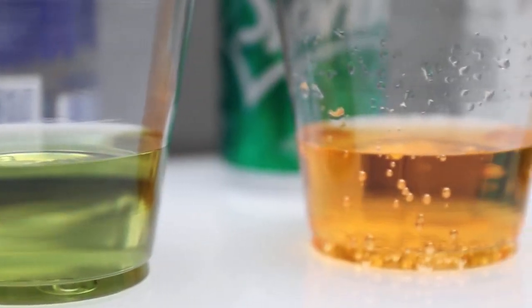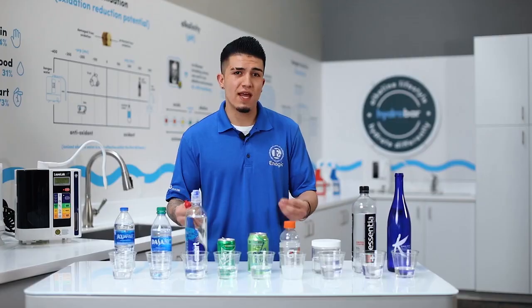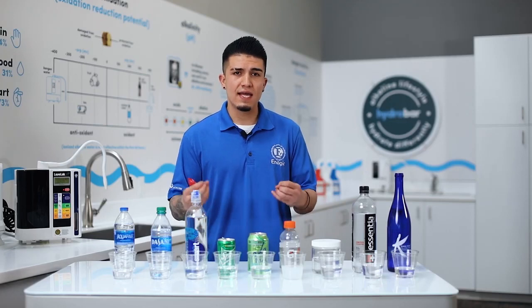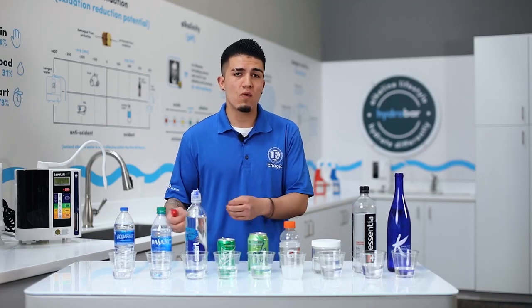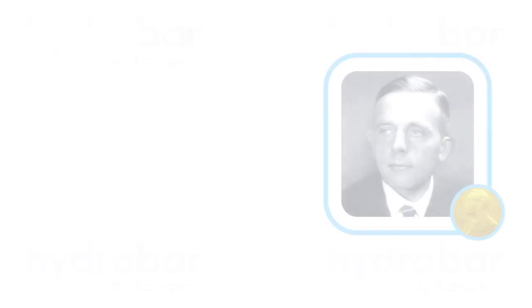What I want to show you today is by using these pH drops right here, whether a liquid is alkaline or acidic. Someone I'd like to introduce you to is Dr. Otto Warburg — he actually won a Nobel Prize in 1931 for discovering the root cause of cancer, where he discovered that cancerous tissues are acidic whereas healthy tissues are alkaline.